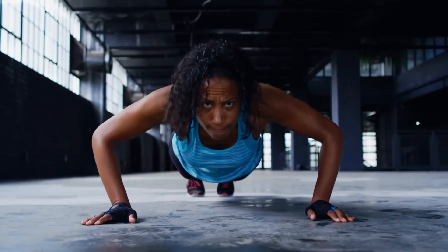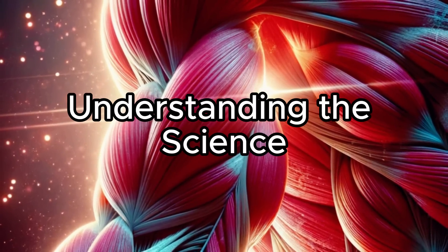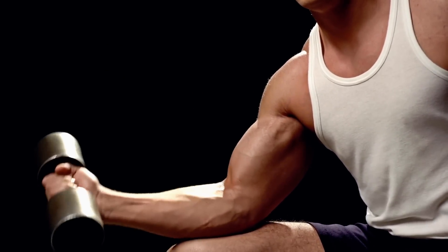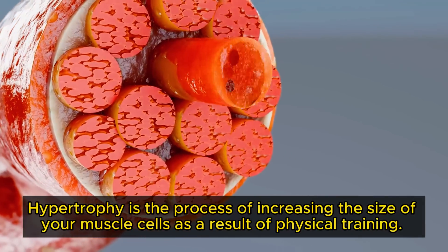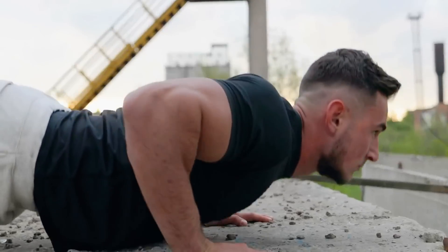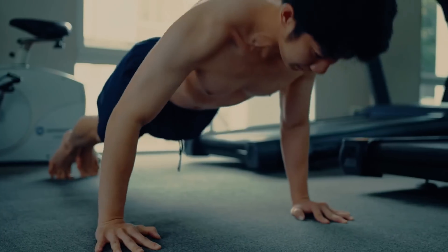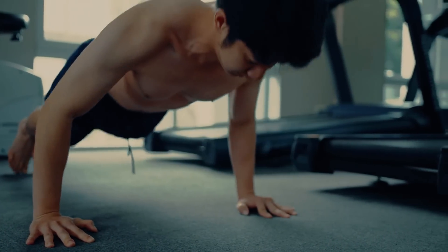Before we dive in, it's important to understand the science of building muscle. At the heart of muscle building lies a fascinating biological phenomenon known as muscular hypertrophy — the process of increasing the size of your muscle cells as a result of physical training. As you lower and lift your body during a push-up, you place stress on your muscle fibers, resulting in tiny micro tears. These micro tears are actually crucial in starting the muscle-building process.